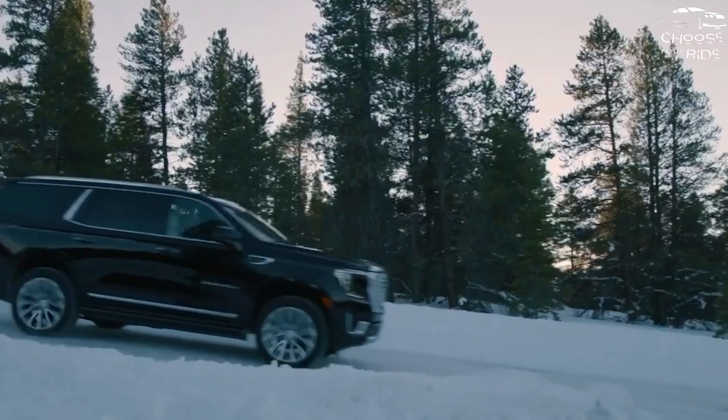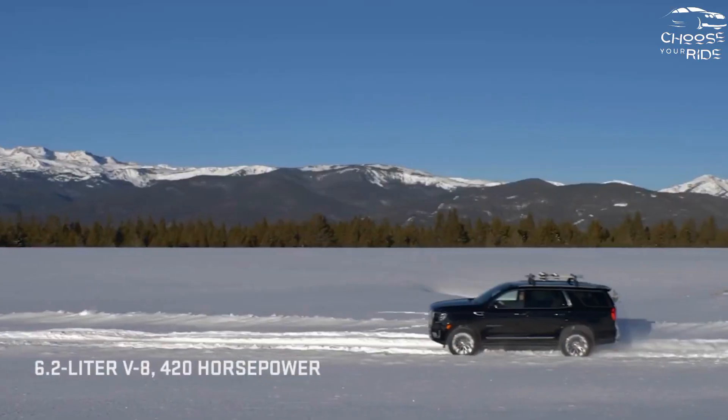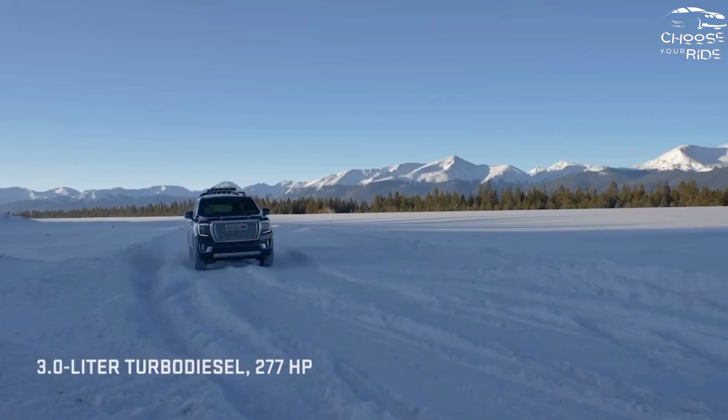They're even better inside, especially in Denali trim, which has its own dash design. All models have a 10.2-inch infotainment system that can run a full desktop-style version of Google Maps.